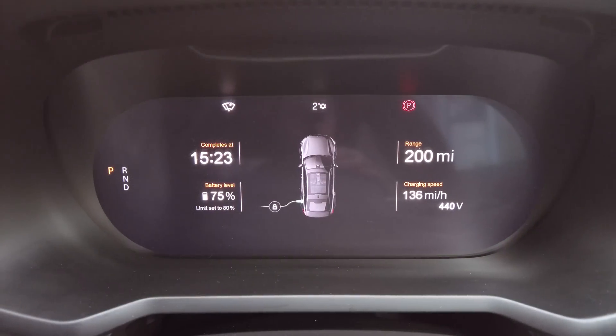We've reached 75% and the charging speed has gradually tapered off down to 137 miles per hour, which is about 53 kilowatts. Just a few percent to go until we reach 80%, then we'll total it all up and see what the average charging speed was for the whole charge. The completion time display has fixed itself — now showing completing at 15:27, which is about five minutes away. At 78% it's just showing 97 miles per hour, about 37 kilowatts. It really reduced in speed at around 77%. It's kind of painful waiting those last few minutes when it gets this slow.